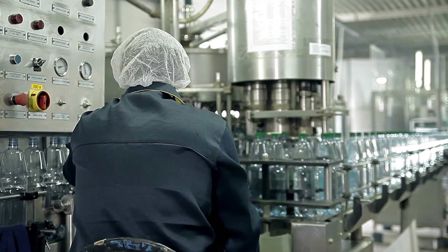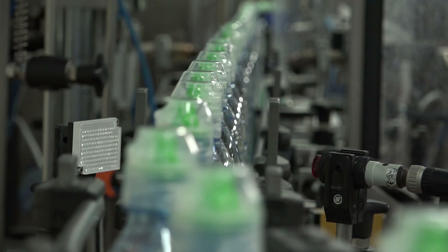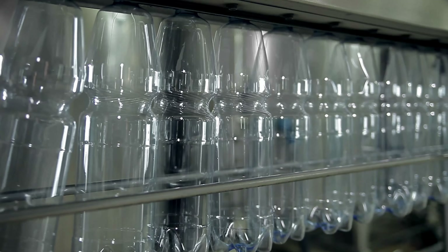When you have 87 manufacturing plants spread across 30 countries, consistency is difficult. That's the challenge Nestle Waters faced when they approached Infinity QS to help improve visibility across their global production facilities. The company originally used a paper-based system to manage quality data. However, that system did not meet their needs.